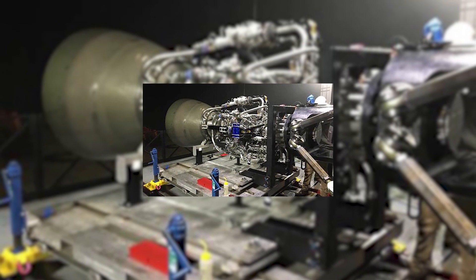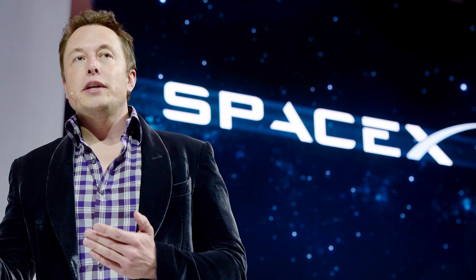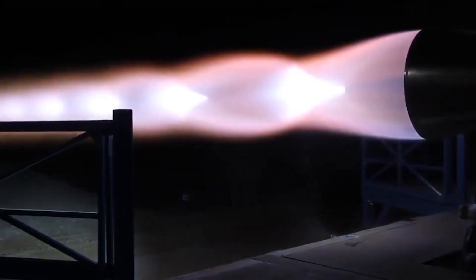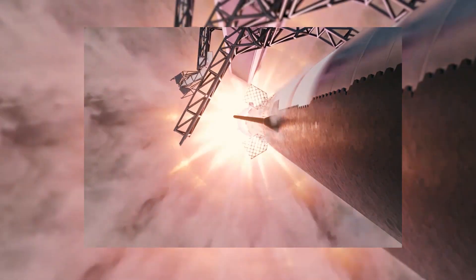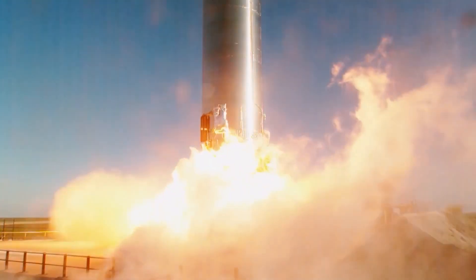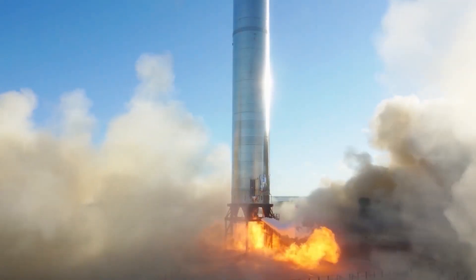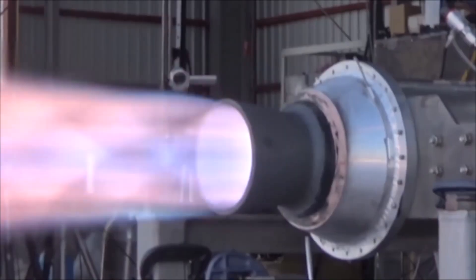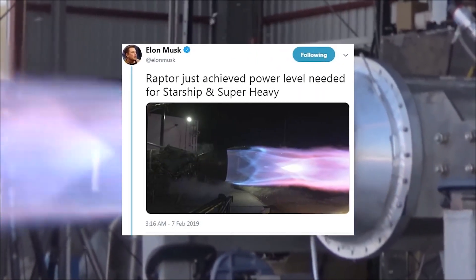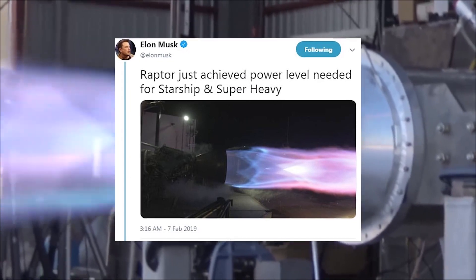Just days after unveiling SpaceX's radically redesigned Raptor engine, Elon Musk says the system is now powerful enough to support his ambitious Mars plans. In an update following recent test fires of the Raptor engine, the SpaceX boss said it hit 172 metric tons of force, surpassing what's needed for Starship and Super Heavy. Ultimately, the huge Super Heavy rocket will require as many as 31 Raptors to carry it to space. Raptor just achieved the power level needed for Starship and Super Heavy, Musk tweeted on October 21 alongside a picture from the test fire.